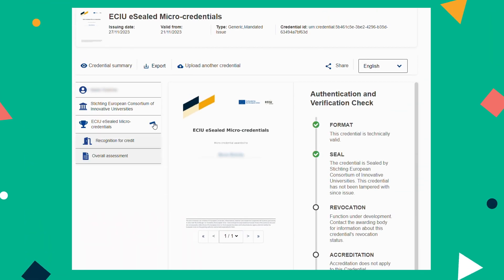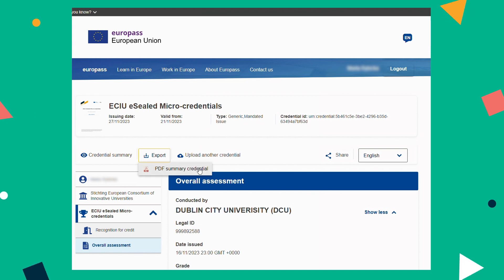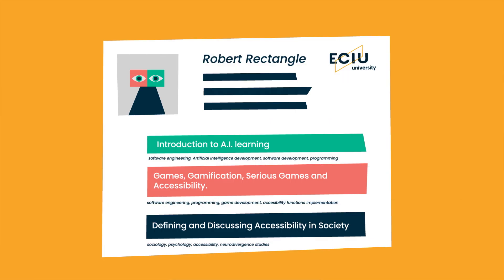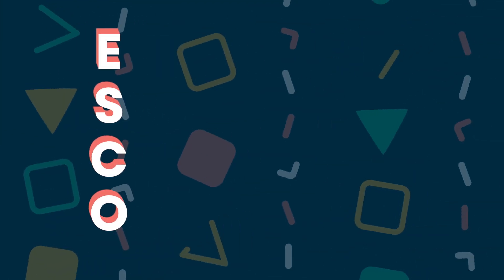Micro-credentials are owned by the learner, can be shared, and are portable. They may be standalone or combined into larger credentials. Micro-credentials issued by the ECIU University detail the competencies obtained during the learning process, including expertise level and ESCO.